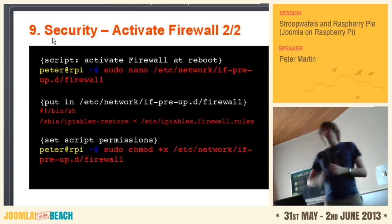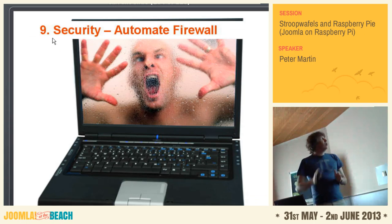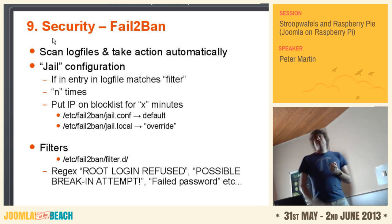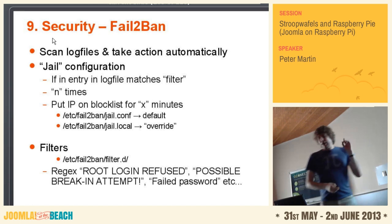You will go crazy if you have to manually look at your log files all the time. So you can automate your firewall a bit. I don't know if you know Fail2ban — this is an excellent script which will look at your log files on the fly and perform some tasks. So if in your log files something matches your filter a couple of times, then you can put the offending IP on a block list for a couple of minutes or days — it depends on what you want. The filters use RegEx.